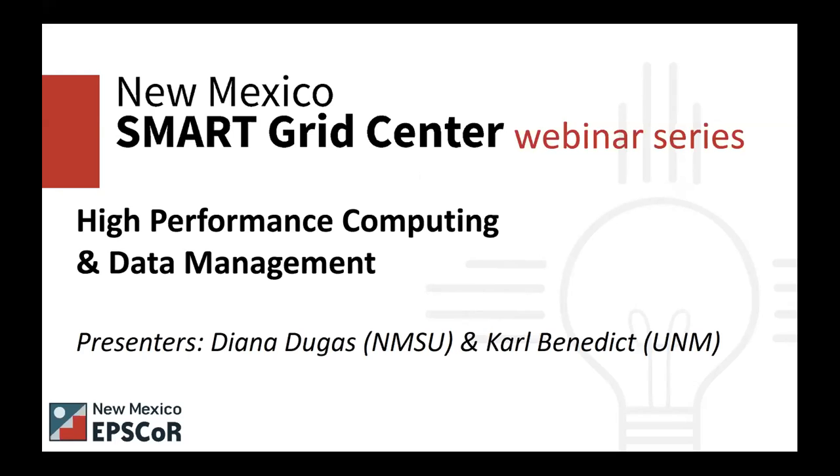Welcome to the New Mexico Smart Grid Center webinar on high performance computing and data management. I'm Celina Keneally, the Education Outreach Manager for New Mexico EPSCoR, and I have a few housekeeping items before I introduce our first speaker.